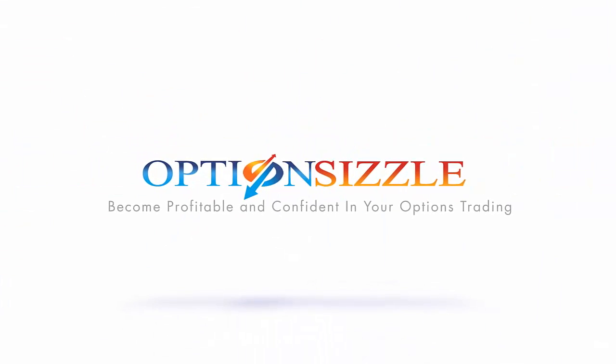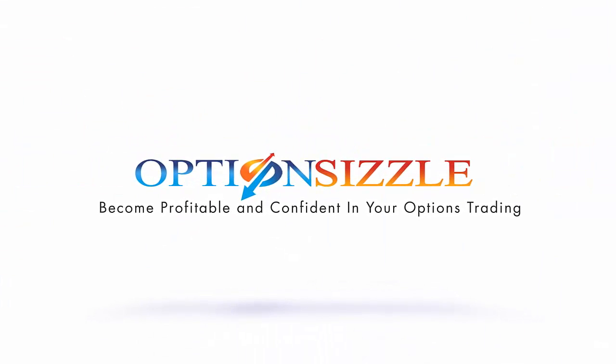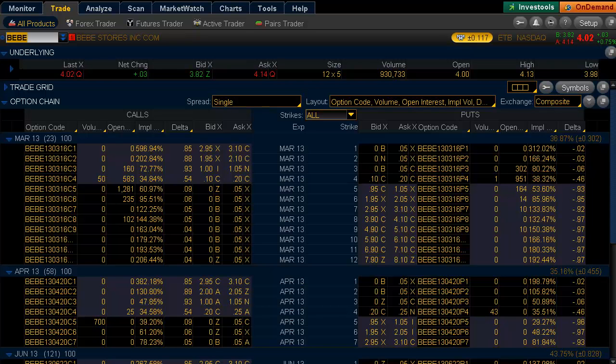Hello and welcome to today's Where's the Trade. My name is Joshua Bellinger of Optionsizzle.com, and today we're going to look at BB Stores Incorporated call activity.